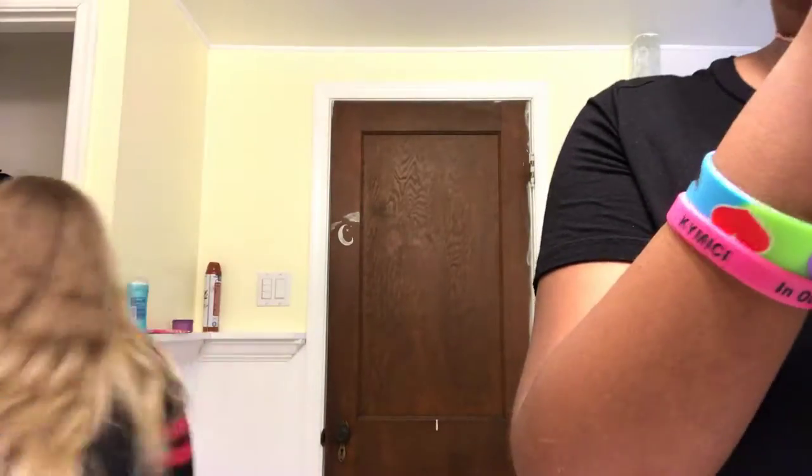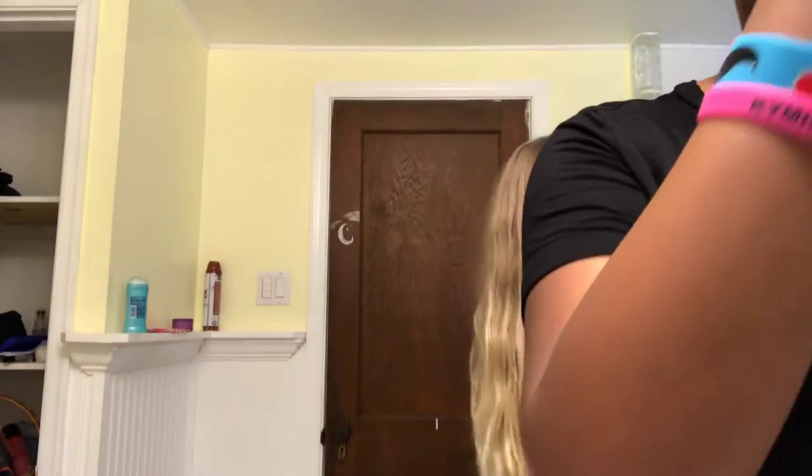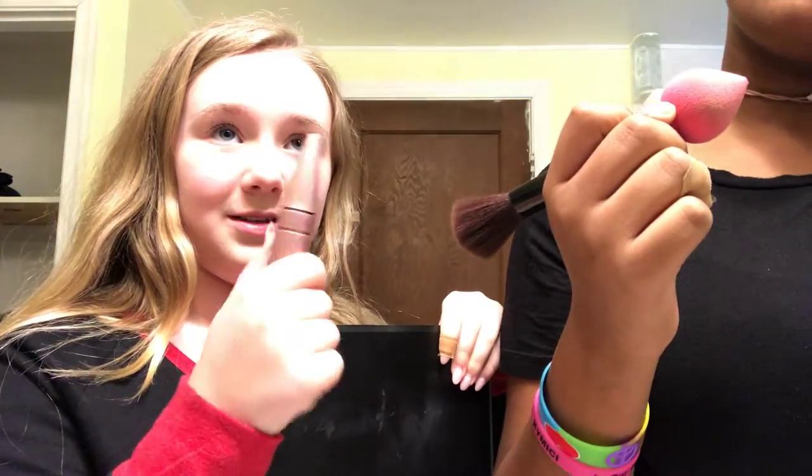So that was my makeup stuff. She doesn't have foundation or anything — she just has concealer and eyeshadow, basically nothing. She has this eyeshadow palette and some brushes. Why are you using my beauty blender?